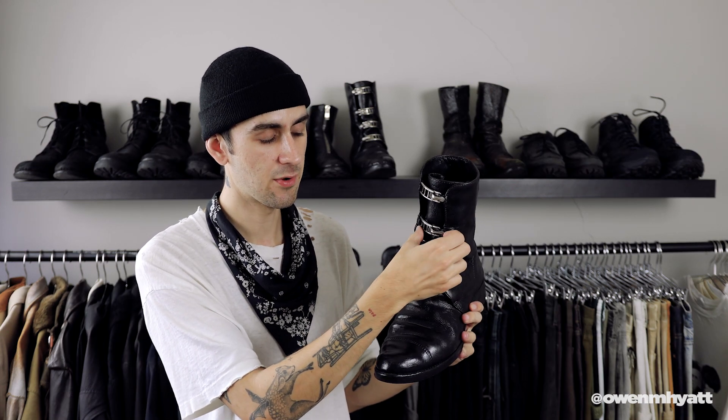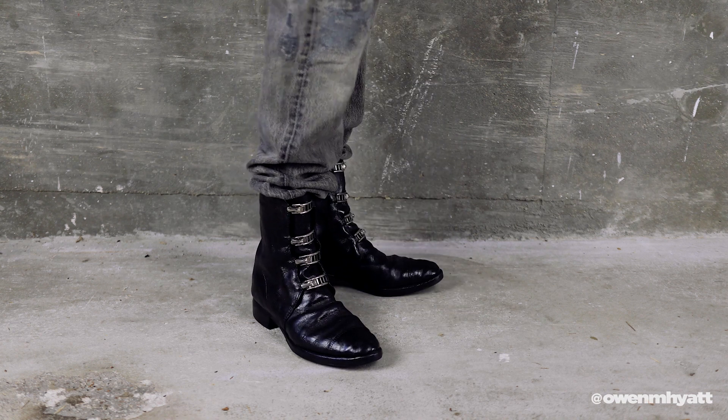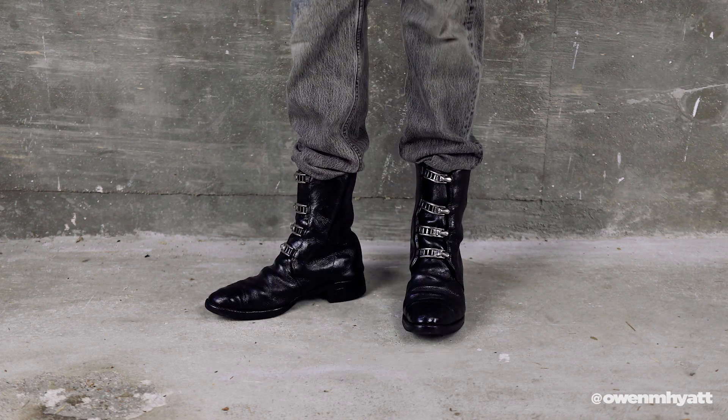Instead of a traditional lace or zipper, these have really cool buckles that come across the front and unlatch to get into the boot. It's a trifold tongue construction — the tongue isn't a separate piece; it's stitched to the shafts of the boot and just folds together. The leather is cordovan leather, so it's really thick, very strong, extremely durable, and has a beautiful shine to it.